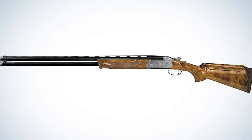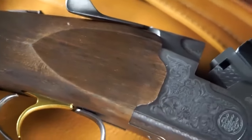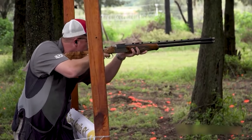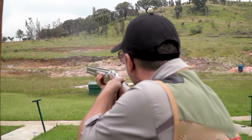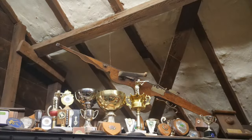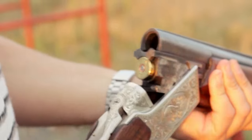Decoding the mystique of sporting shotgun price points. The realm of sporting shotguns is as intricate as it is captivating. When navigating the aisles of a firearm store or browsing an online catalog, discerning buyers are frequently confronted with a perplexing array of choices. Perhaps one of the most befuddling queries, even for veterans, is understanding the vast price discrepancies between seemingly similar shotguns.